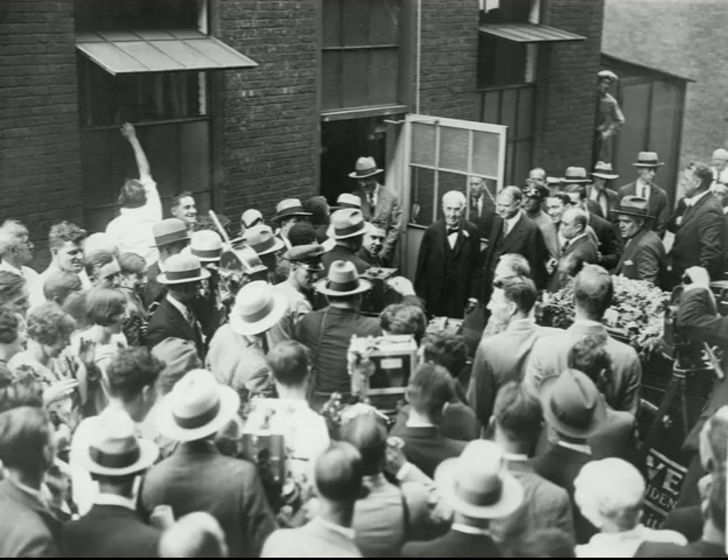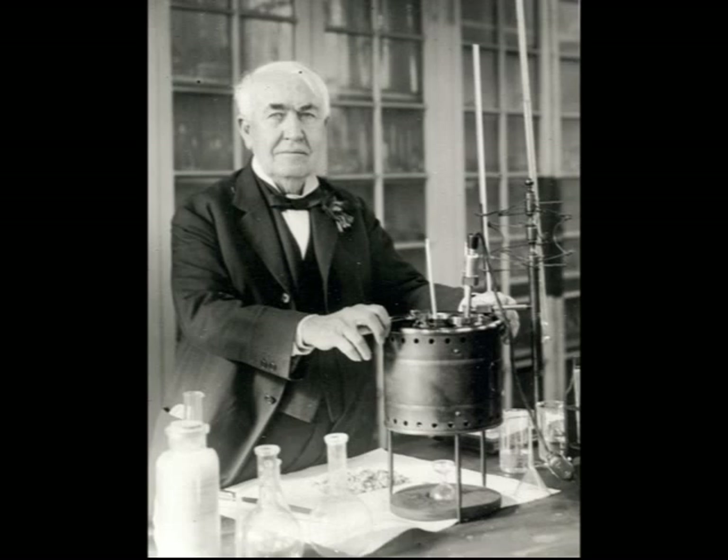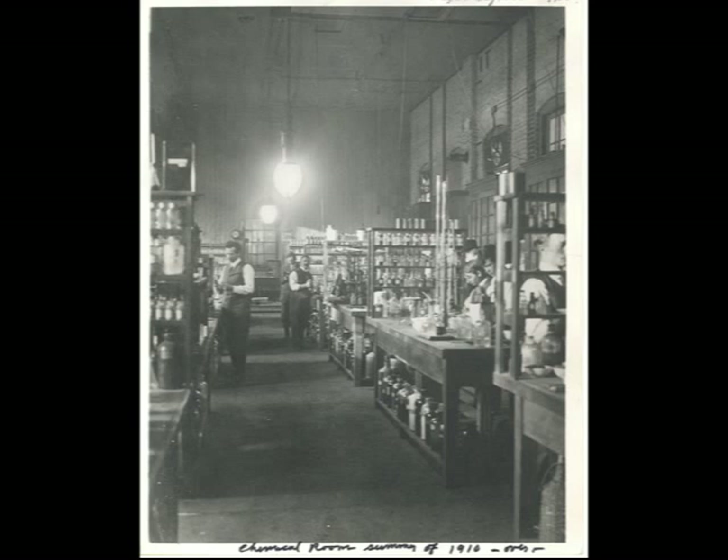Hello, and welcome to Building 2, the chemistry lab. This was one of the original structures built in 1887 by Thomas Edison. This laboratory was one of the best equipped labs in the world at that time.